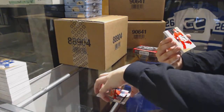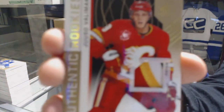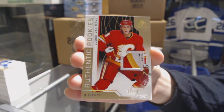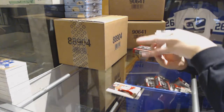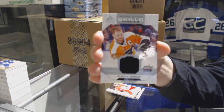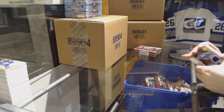We've got a three-color rookie patch, number to 49, Juuso Valimaki for the Calgary Flames. Rookie jersey numbered to 499 of Travis Dermott for the Toronto Maple Leafs, and an all-star jersey of Claude Giroux for the Flyers.